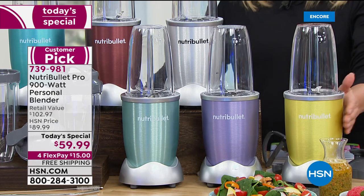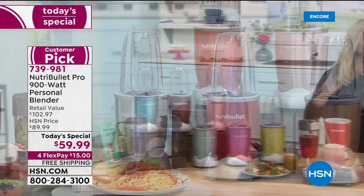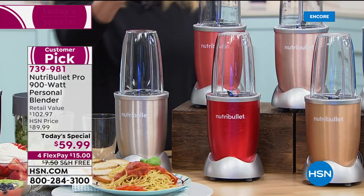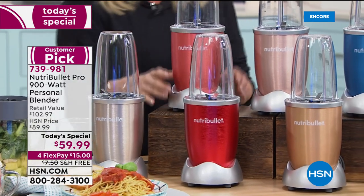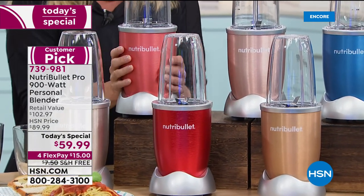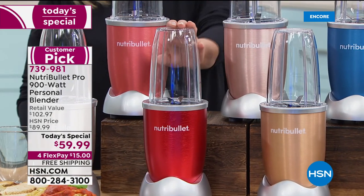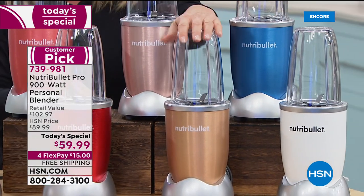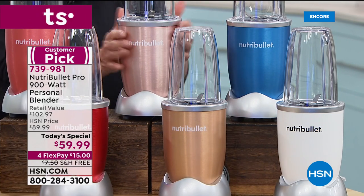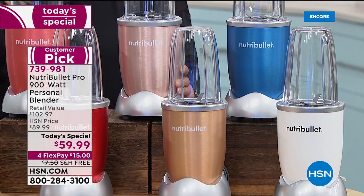We also have champagne, coral, candy apple red — the number one bestseller — rose gold, and copper. The rose gold is already under 600 left because it started selling during pre-sale before tonight. The matte white is the only one with that super cool matte finish, and there's less than 600 in matte white and only 250 left in blue.